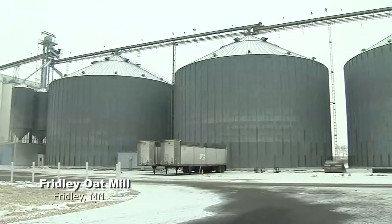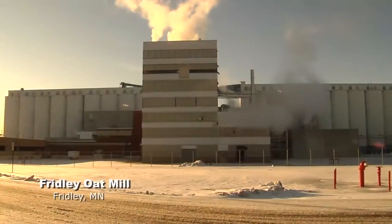Our business has grown tremendously, and as our business has grown, the volume of oat hulls has grown also. Every year, 75,000 tons of oat hulls are generated at our mill in Fridley, Minnesota.